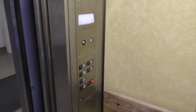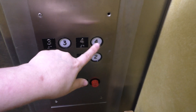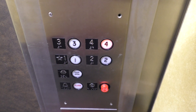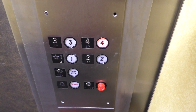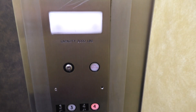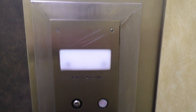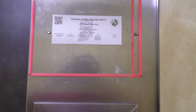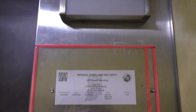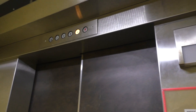All right, so here's your fixtures. And up here is your capacity plate. And your Indiana State plate. And your emergency light. Here we are back at four.